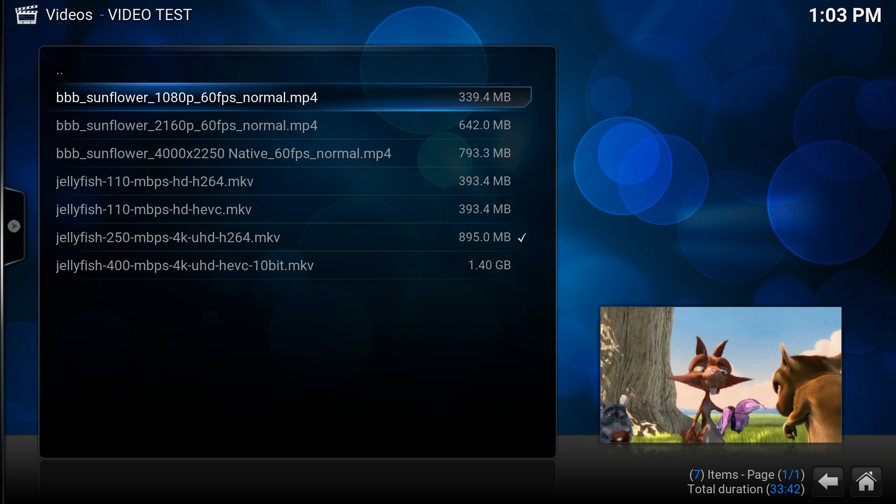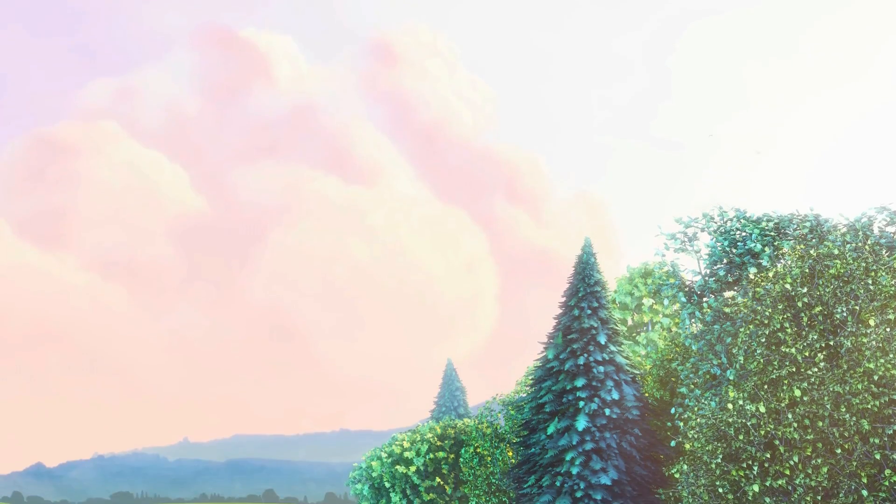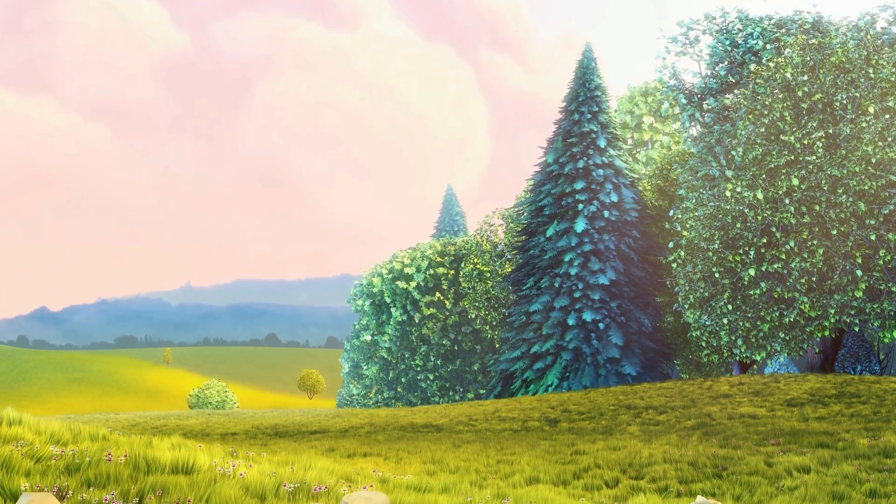First up, I know I can use Big Buck Bunny on YouTube with no troubles at all. This is 1080p 60fps MP4. Very, very smooth playback. So we're definitely at 60fps — you can tell by the movement.